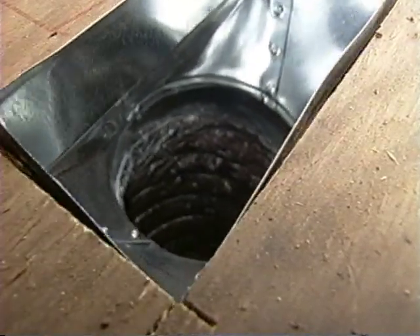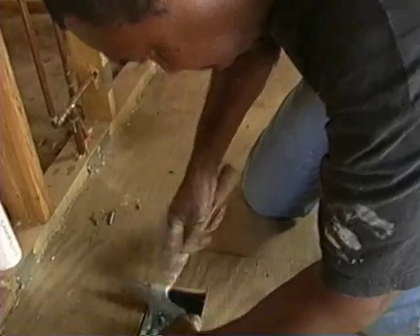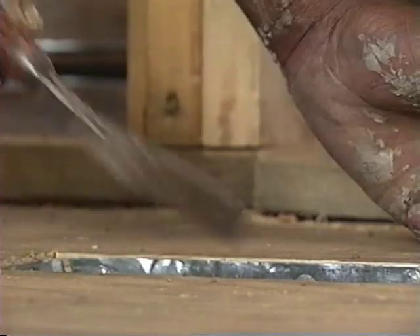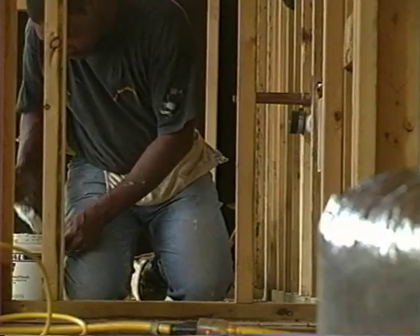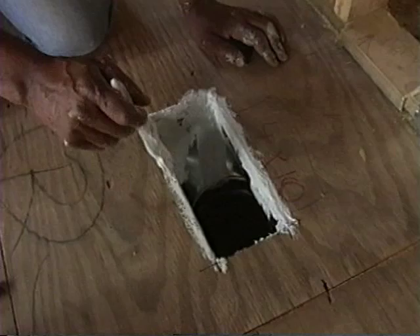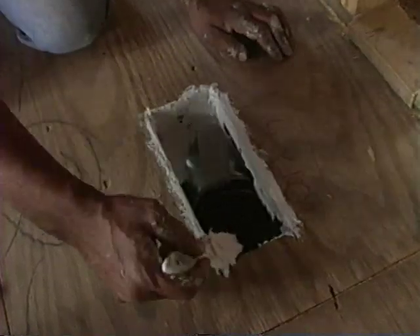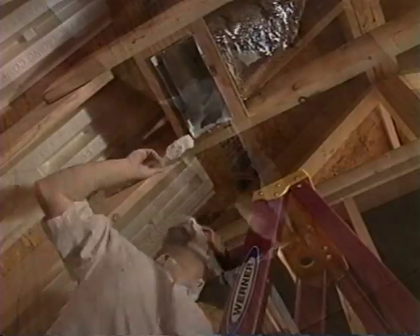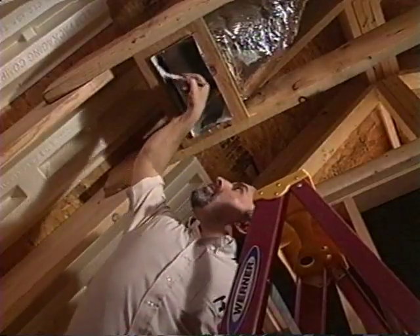When the boot is attached to the subfloor, it is nailed into place using the traditional installation method. However, once it is secured, all the joints in the boot are sealed with mastic — every nail hole, every small gap, including the gap between the wood and the boot, should be sealed. This same technique should be used when installing boots in ceilings.